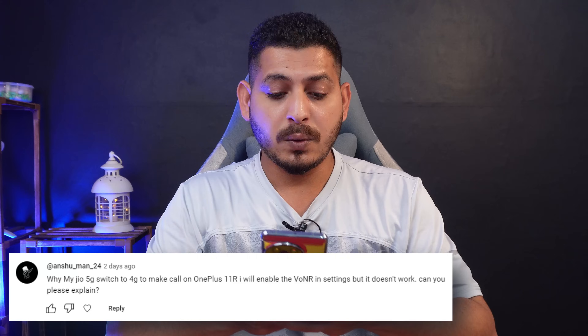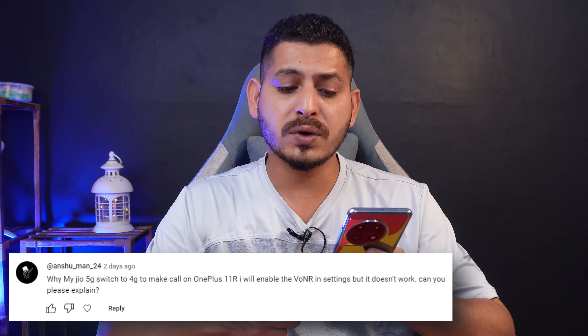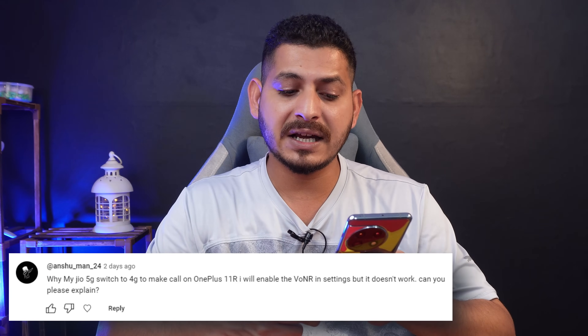Anshu asks why Jio 5G switches to 4G when making calls on the OnePlus 11R even after enabling VoNR in settings. I personally don't have a Jio SIM card and have never faced this issue on my OnePlus 11 with an Airtel SIM. Try using a different SIM card and let me know in the comments below.